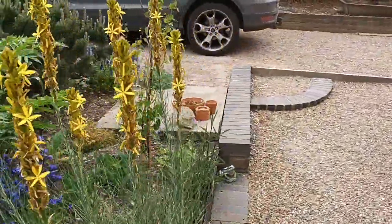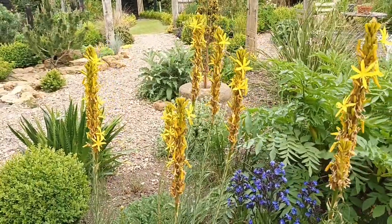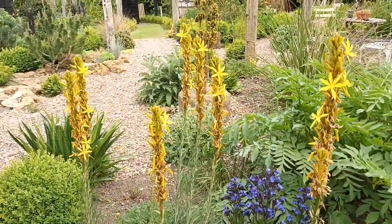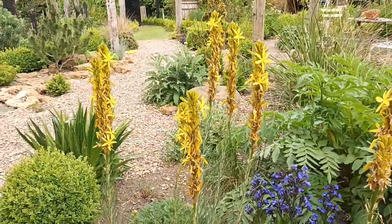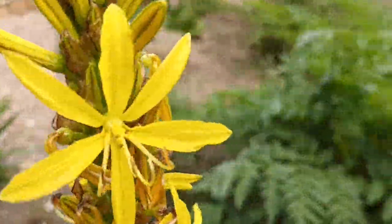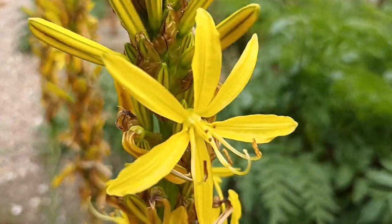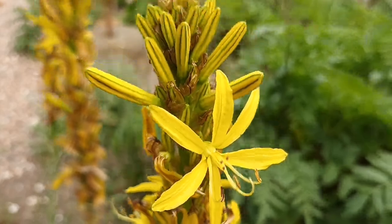This Asphodeline lutea is looking really good — exceptionally well this year. It produces yellow flowers and they're not really my cup of tea to be honest, but I quite like this one. It looks really good.